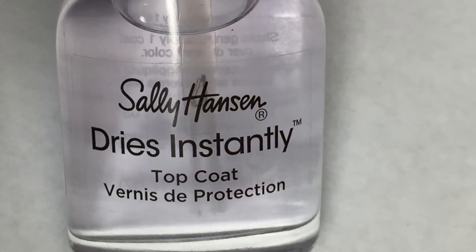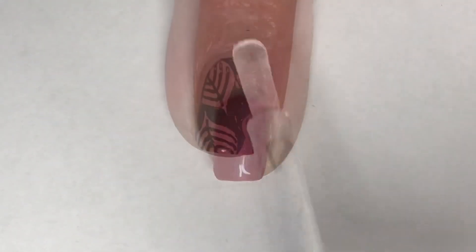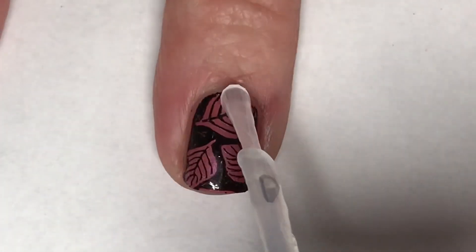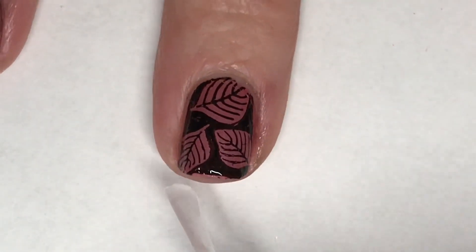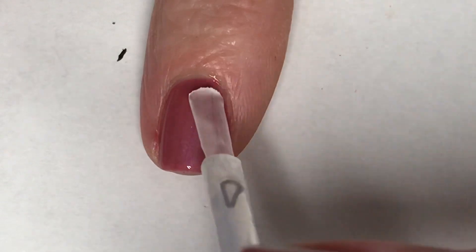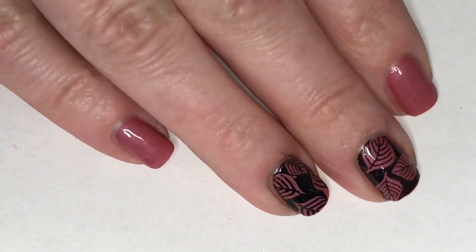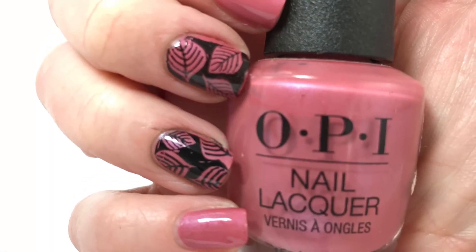After a little bit of cleanup, I'm going to apply Sally Hansen Dries Instantly top coat, and this mani is complete. I absolutely love this polish — I cannot believe how in love I am with this.